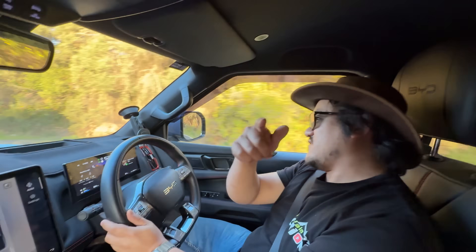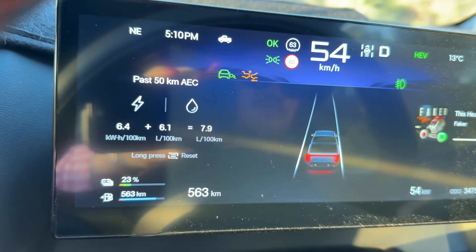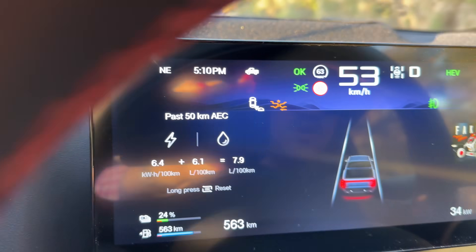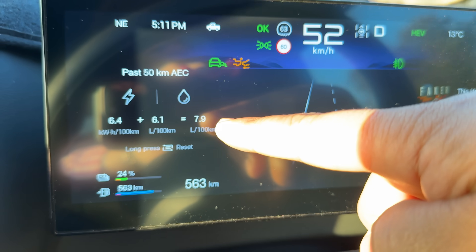I've actually been driving around today — if I get Sarah to bring the camera around so you guys can look at this — I've been driving at pretty much 25% battery or lower, and I've actually been getting a fuel economy of around about less than 8 litres to 100.